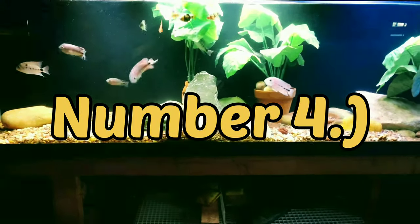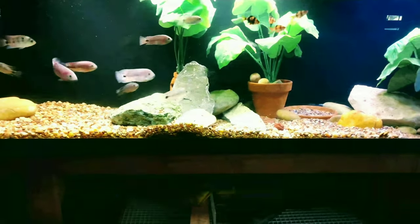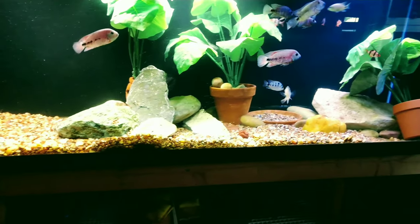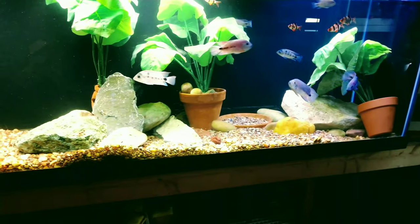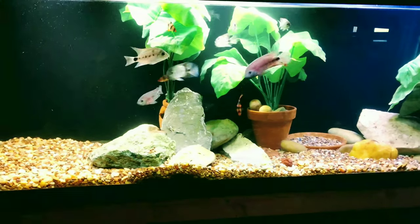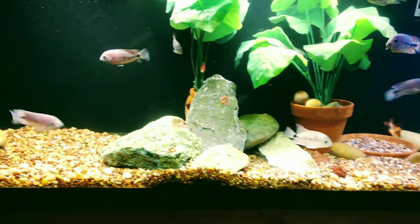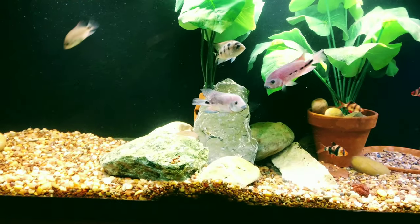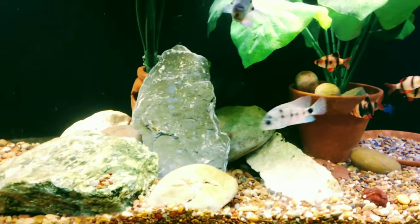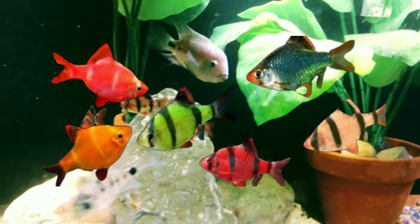Coming in at number four: the tiger barbs. Disclaimer — this list is comprised of fish that I have kept with aggressive and predatory fish under certain circumstances with a high percentage of success. It doesn't mean you will have the same success as myself, so please leave your top five list in the comments section below to increase success for all of us. Thank you.